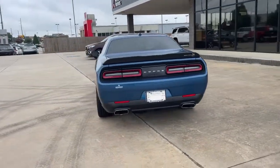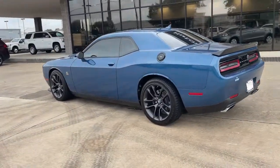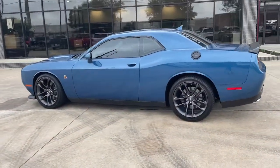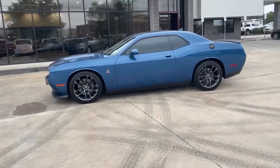Keyless entry, backup camera, fog lamps, power driver's seat, aluminum wheels, heated front seat, dual zone AC, electronic stability control, Bluetooth, intermittent wipers.